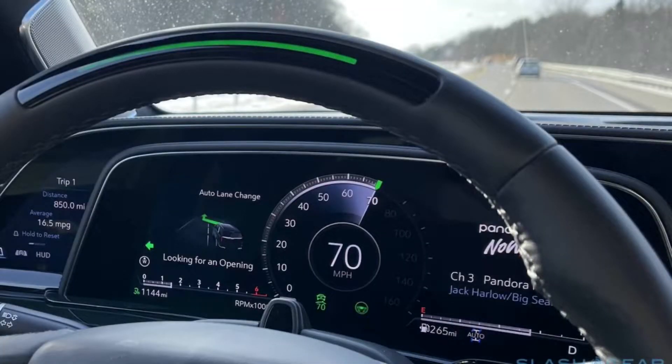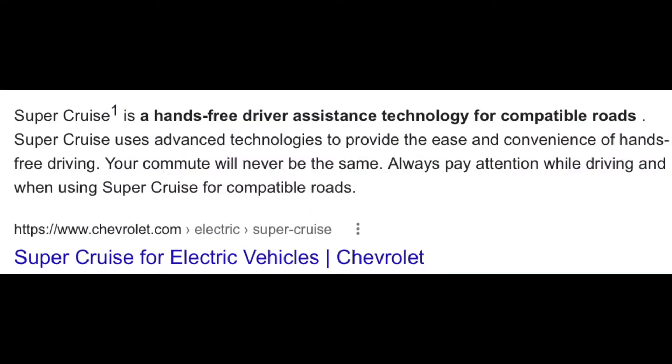You may be wondering what on earth is Super Cruise. According to Chevrolet, Super Cruise is a hands-free driving assistance technology which you can use on compatible roads to provide the ease and convenience of hands-free driving. And of course, remember to always keep your hands on the steering wheel.